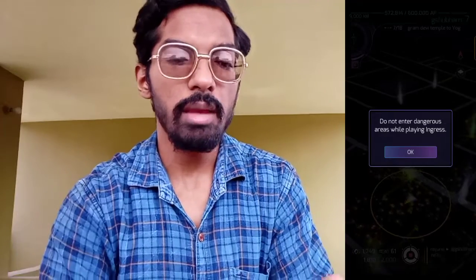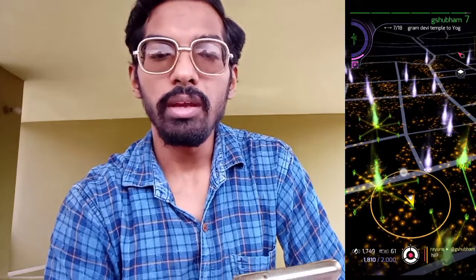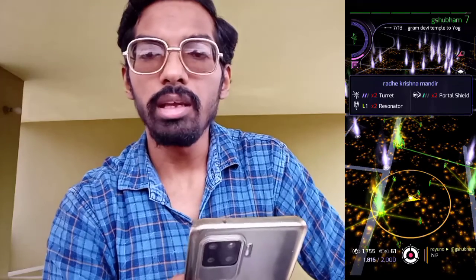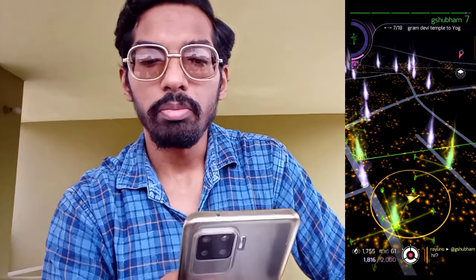First, talking about Ingress — this time we will not get a community day in Ingress, because the Ingress events basically happen on the very first Saturday and the second Sunday. So this time we did not get a community day, but there is great news: my first ever Ingress vlog is coming soon on Thursday, so be sure to press the bell icon so you can be notified about my videos.